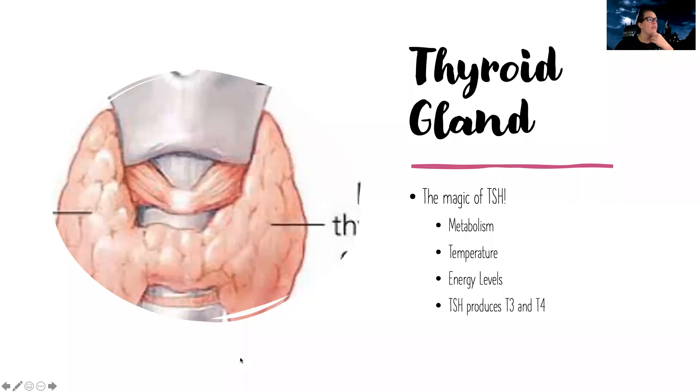Your thyroid gland on your neck does a lot of functions. When you have issues with your thyroid, it can get very uncomfortable and hard to manage day-to-day life, because the thyroid stimulating hormone and your thyroid gland are in charge of metabolism, managing your temperature, managing your energy levels. Your thyroid stimulating hormone produces T3 and T4 hormones to help support this.